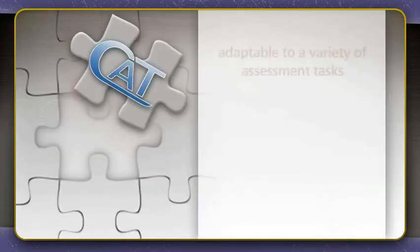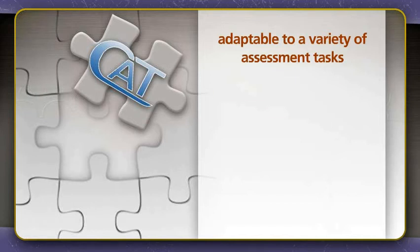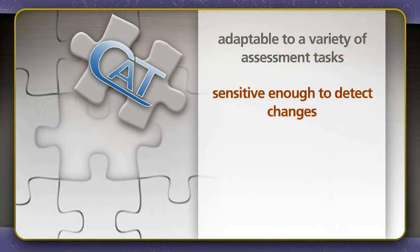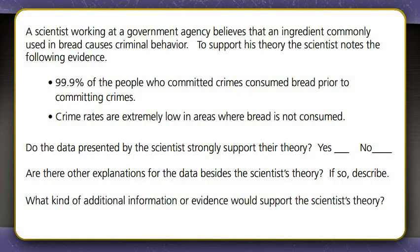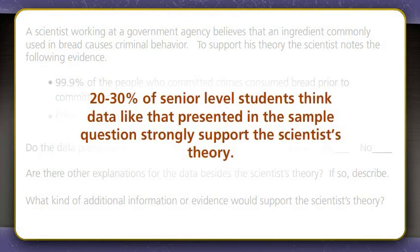Another feature of CAT is that it is adaptable to a variety of assessment tasks. CAT is sensitive enough to detect changes over a four-year program of study or during a single college course. Moreover, national user norms have been developed for both community colleges and four-year institutions. Consider this sample question. As you can see, students are continually prompted to explore deeper levels of critical thinking with a succession of probes. The questions thus afford the faculty graders numerous opportunities to explore students' abilities and weaknesses, which can be both surprising and alarming. For example, twenty to thirty percent of senior-level students think data like that presented in the sample question strongly support the scientists' theory.